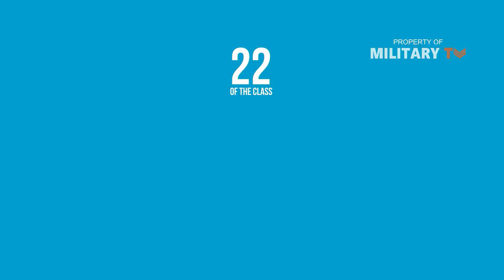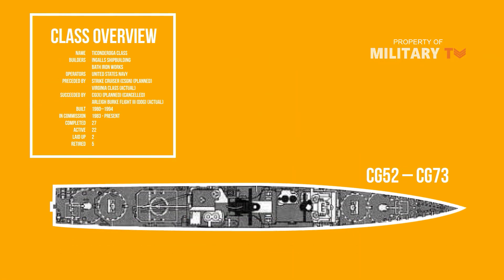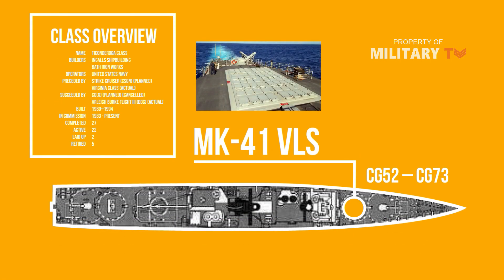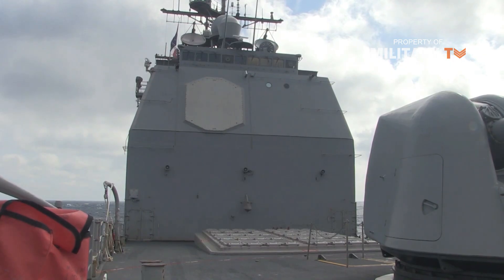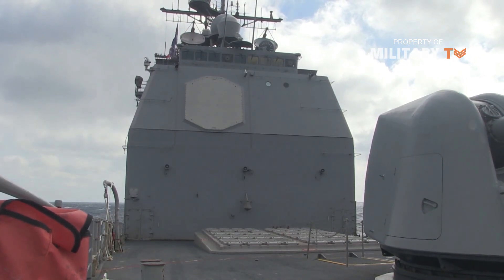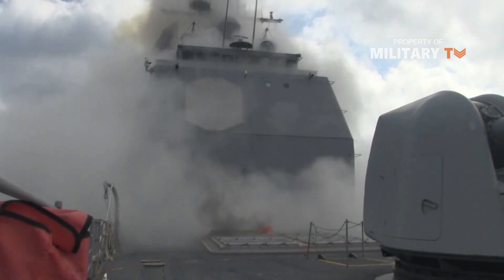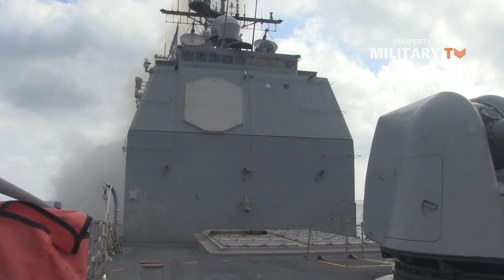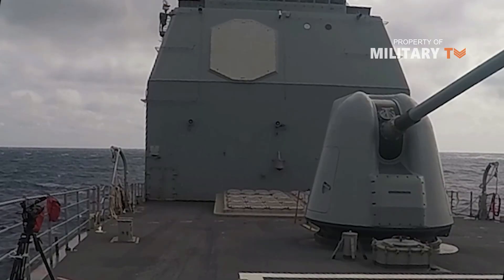Twenty-two of the class, CG-52 through CG-73, are fitted with two MK-41 Vertical Launch Systems, each armed with eight Boeing Raytheon Tomahawk cruise missiles. The first five ships, CG-47 to CG-51, are fitted with conventional twin launchers. The MK-41 launchers are being upgraded with new Lockheed Martin AN-ALQ-70 computers and the ability to launch Evolved Sea Sparrow missiles.